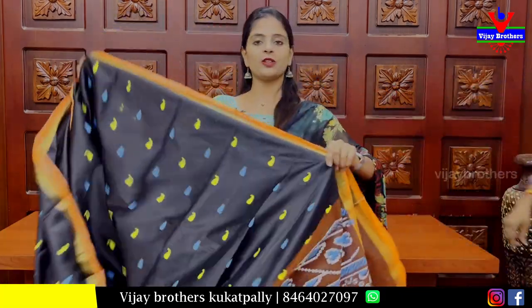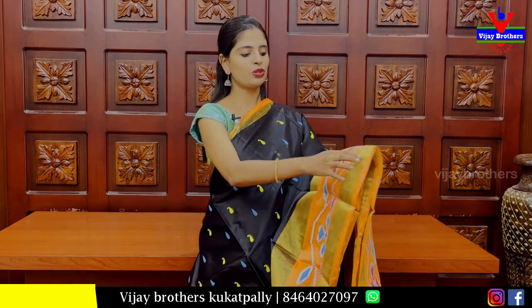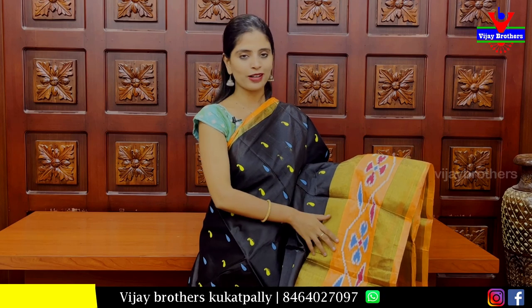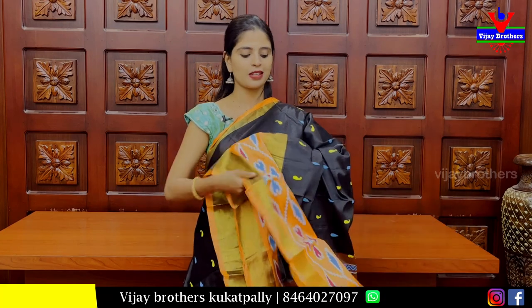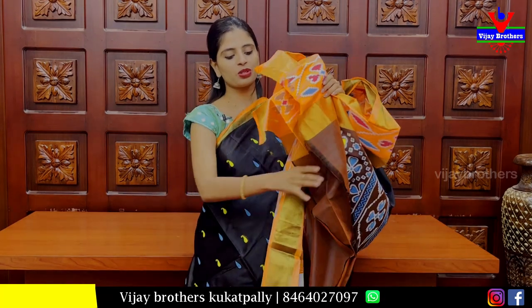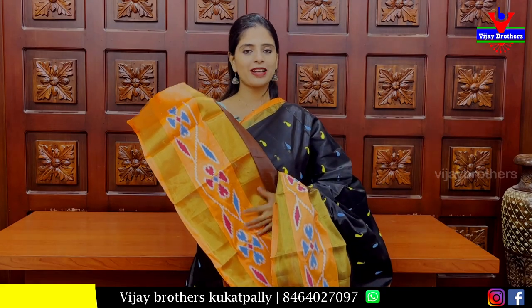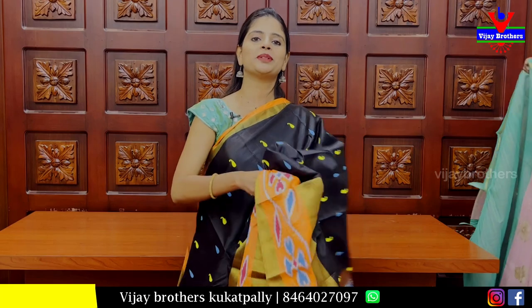Next is a nice black saree. It has a simple orange and golden strap. Both sides of the border are present. It has a printed pattern with blue and yellow colour, and also another printed pattern. The blouse is a contrast blouse and a plain blouse. The price is ₹1000.